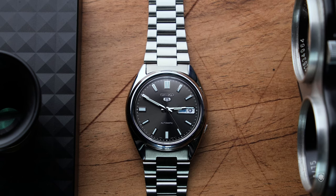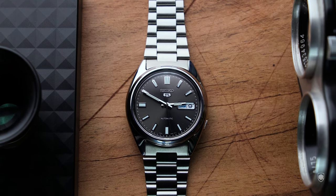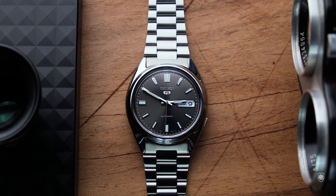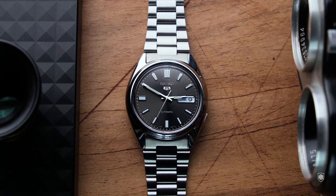Seiko was known for many years as the best affordable brand, offering great watches with automatic movements for extremely good prices. Like the Seiko 5, the SKX, the Turtles, the Sarb or the Flightmaster. Not to mention the vintage iconic ones, succeeding to build large communities of enthusiasts and fans around the world.